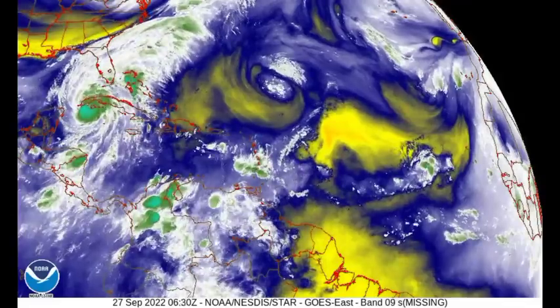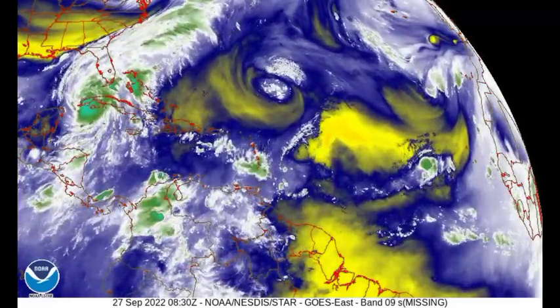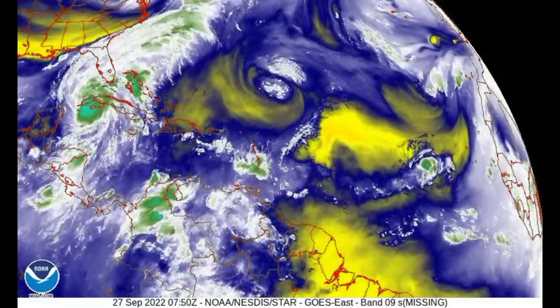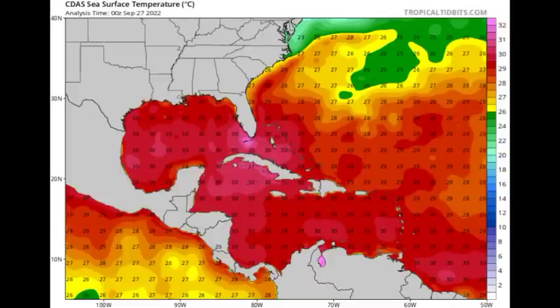That is why landfall in Florida is not expected while the system is at peak intensity — some good news, though it is still a very dangerous situation. Looking at sea surface temperatures, we see very favorable SSTs across the Gulf of Mexico, which would really help boost the cyclone. If it were not for the dry air ahead and the unfavorable shear, there is no doubt we could see a very strong system, perhaps as strong as Laura or Ida. Thankfully, those unfavorable conditions are setting in.